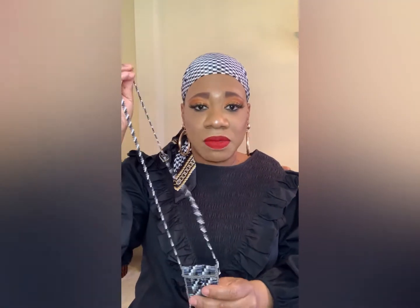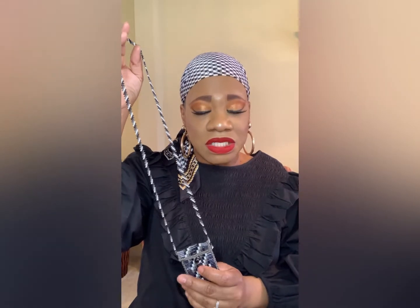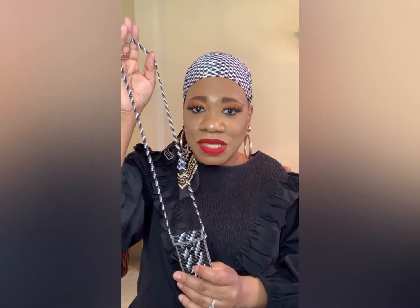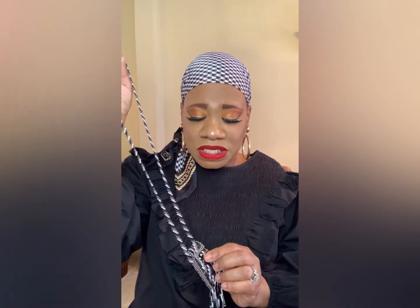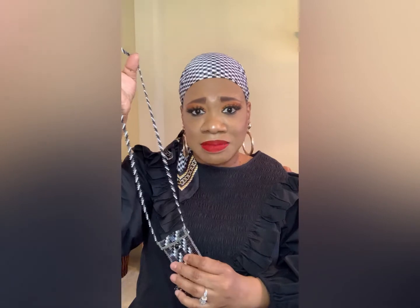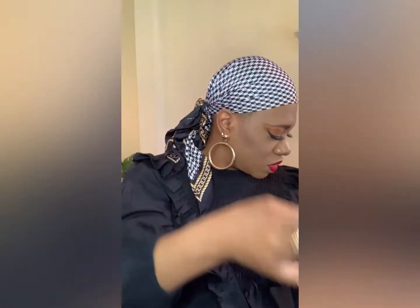Another unique trend this season are necklace pouches. I actually already had one that I got at a conference. Necklace pouches are going to be really big this season — this would be cute with a tank top and some shorts. You can actually open it up and put things inside — they call them lipstick pouch necklaces. I think Chanel has one they're doing this year.